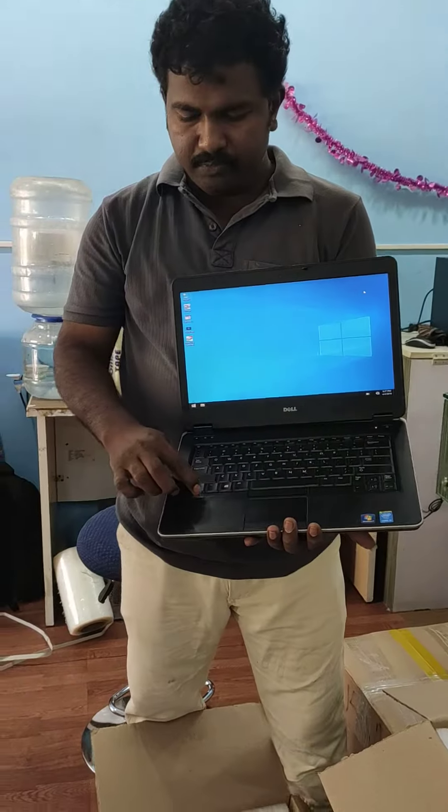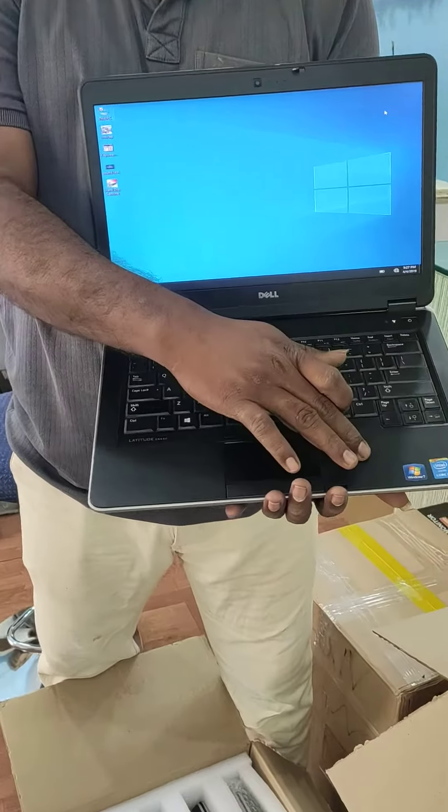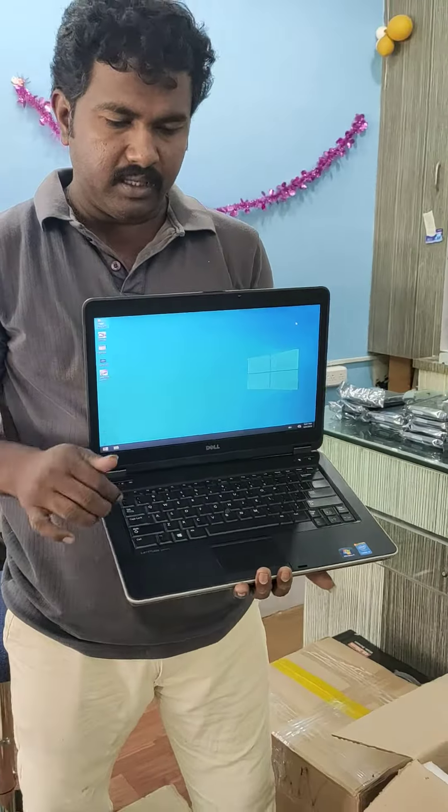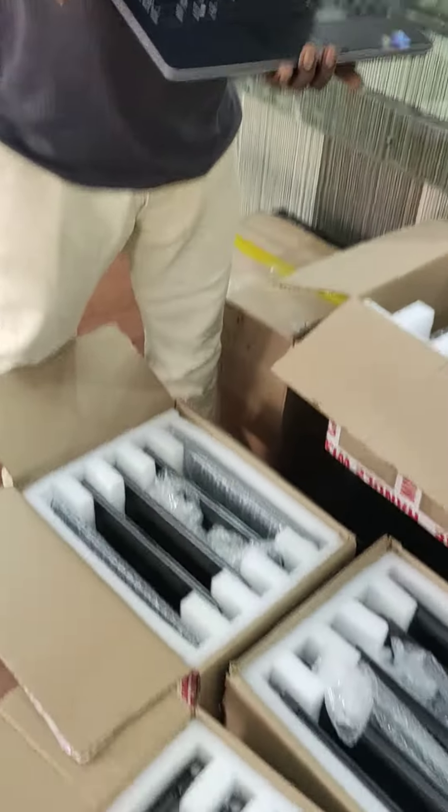In this laptop, I can tell you it is a Dell Latitude E6440 model. Intel Core i5 4th generation, 4GB RAM, 500GB hard drive. There is also an option for 8GB RAM and 500GB hard drive.